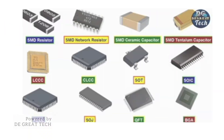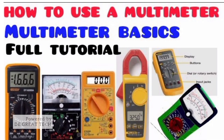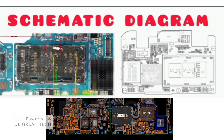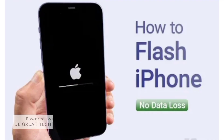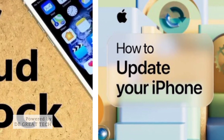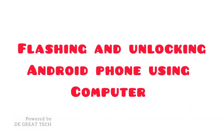Some of the course outline includes identification and how to test basic electronic components on phone, laptop, and other telecommunication gadgets; how to use the multimeter in troubleshooting; schematic diagram explained; micro soldering operations on the logic board; flashing, updating, and iCloud removal with signal full tutorial; computer formatting and updating of Windows; flashing and unlocking of Android phones using a computer.